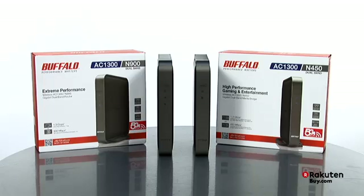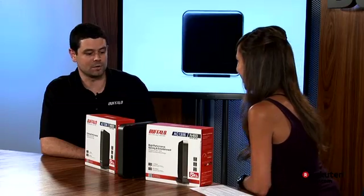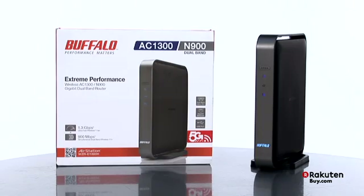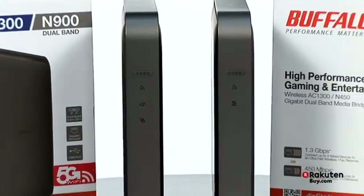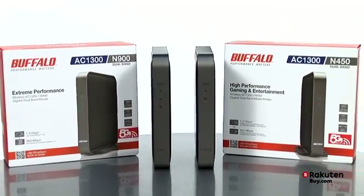It is the 802.11ac. Thank you so much, Brian, for being here and educating me and our viewers more about this technology. We're really excited to bring the first 11ac products to market. 11ac is the next generation technology that's building upon what 11n started, providing us the bandwidth we need for all these new devices coming into our home and giving us that high-speed wireless people want.